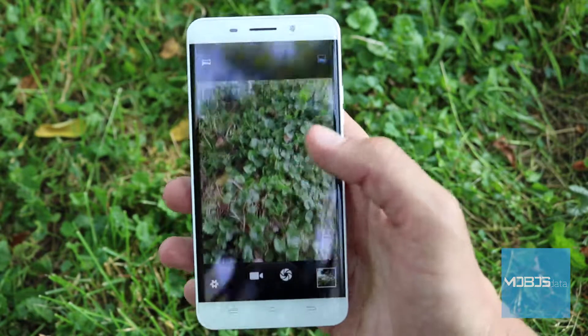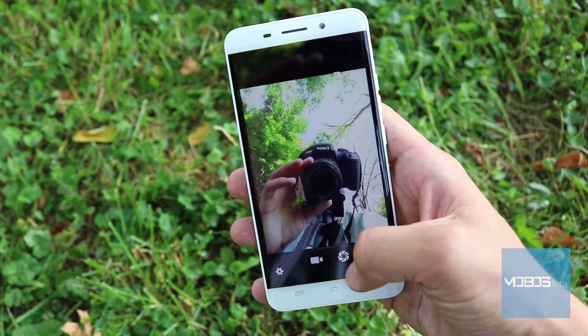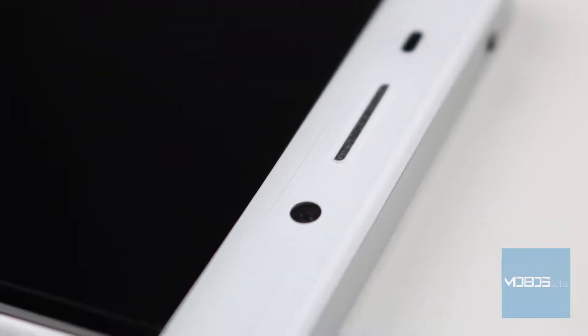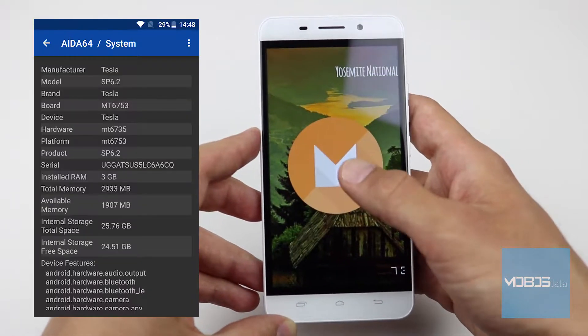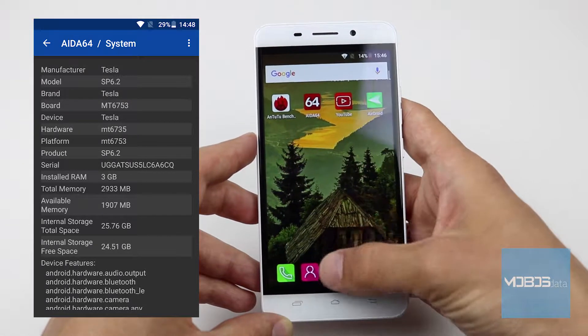The available settings include ISO, exposure, and face detection. The shutter speed is great. The front-facing camera has a bit better results at 5 megapixel resolution — details are great, but the colors are still a little bit washed out. The front-facing camera captures HD videos at 30 fps.